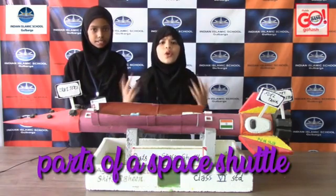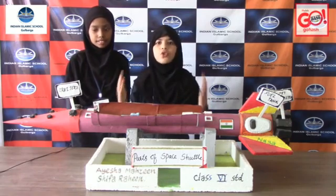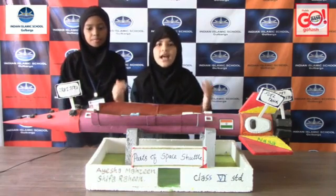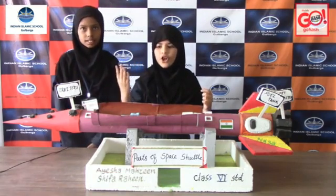Do you know what is a space shuttle? Space shuttles are made to send astronauts to and from space. Once in space, the astronauts are trained to collect information on space, planets, stars, and comets.